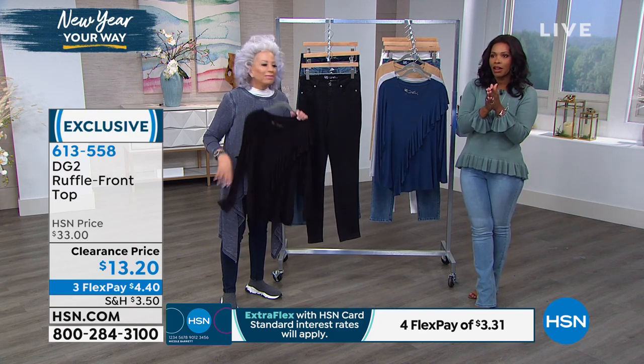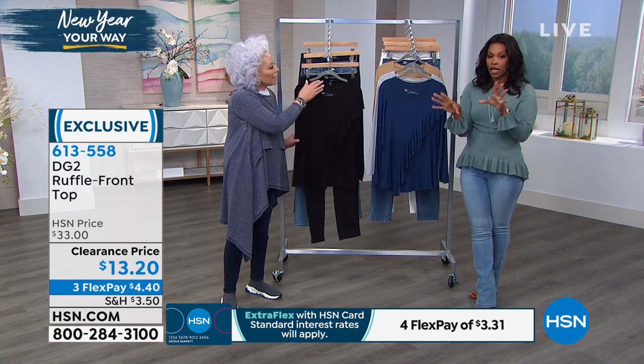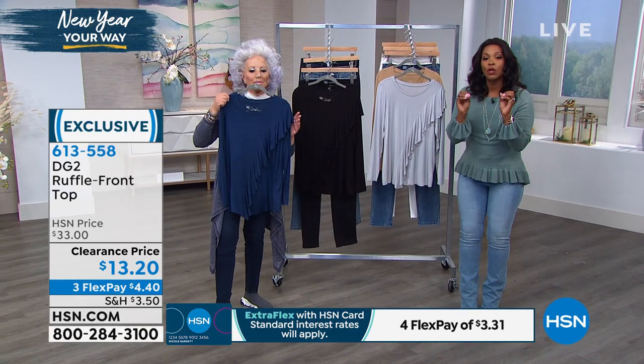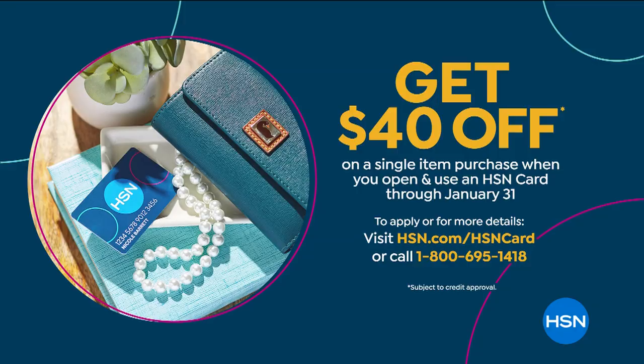We've got something going on that's only going to last through January 31st. If you are applying for a new HSN card, when you apply and are approved you can get $40 off on one single item purchase with that brand new HSN card. If you've been saying 'I'll do it later' — guess what? Now is the time. Go ahead and apply. Just call us or go to hsn.com and they'll take care of the rest.